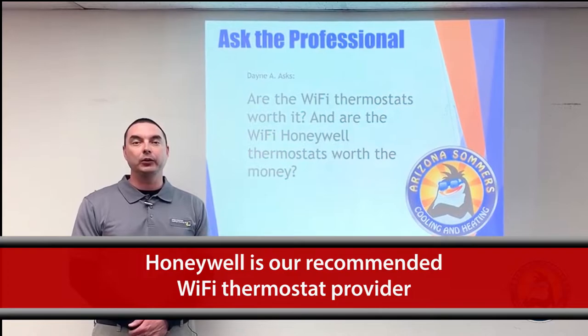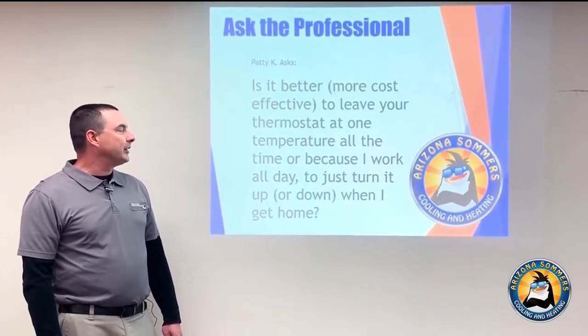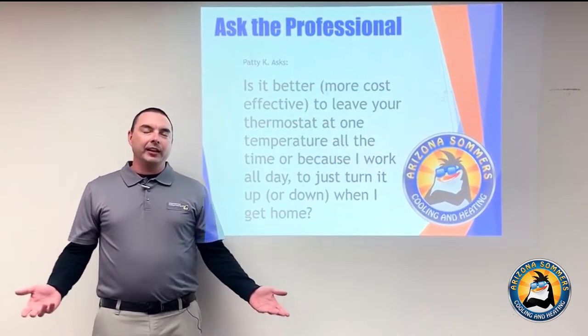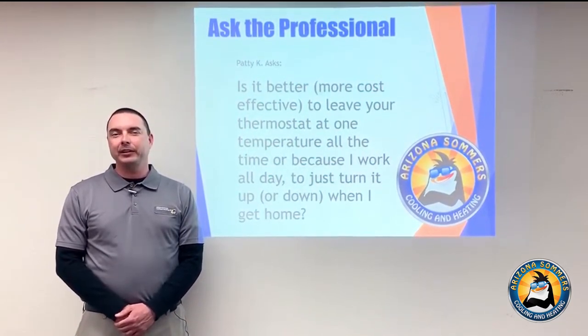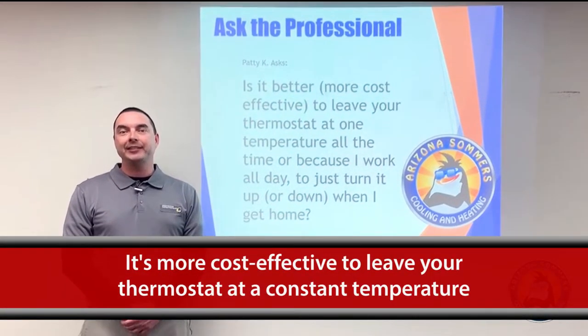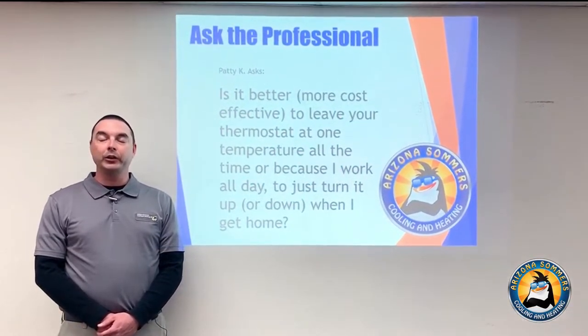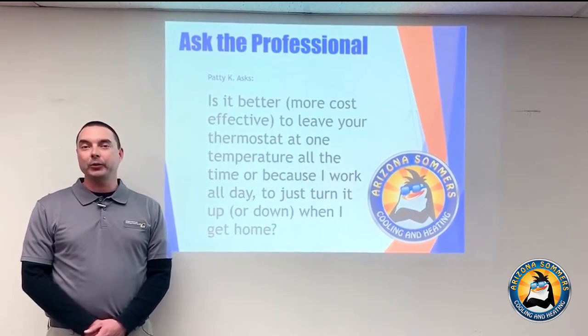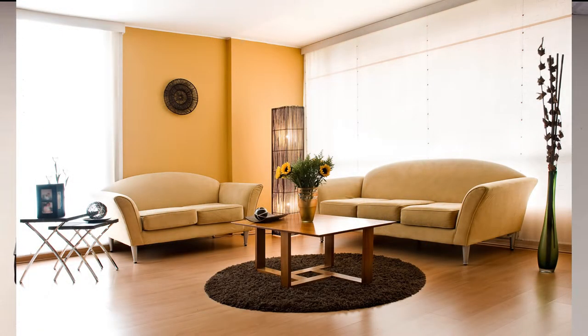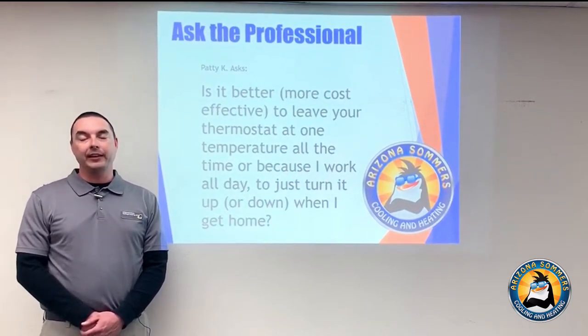Is it more cost-effective to leave your thermostat at one temperature all the time, or turn it up or down when you get home from work? That's a question that can be debated time and time again. I've found it's better to leave the thermostat at one consistent temperature. Let's say it's a hot summer day — you leave it at 75 when you're home but turn it up to 85 when you're gone. When you come home and turn it back to 75, you're not only paying to cool the air, you're paying to transfer the heat out of everything in the house — furniture, couch, table — that absorbed that temperature. You'll have longer run times and cause strain on the equipment. Slow and steady is always best.